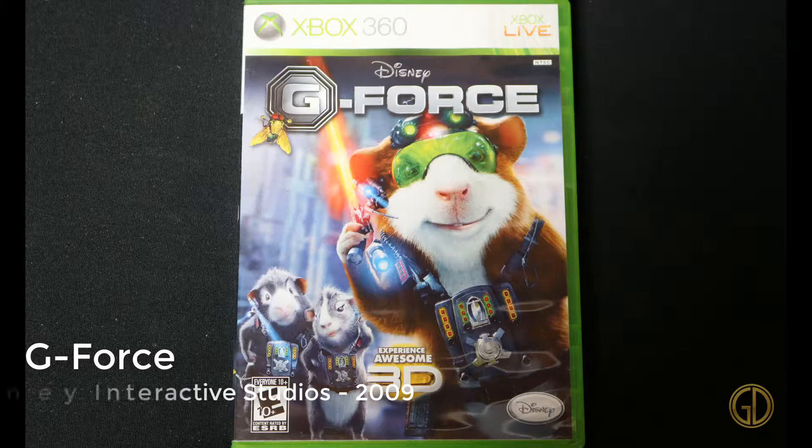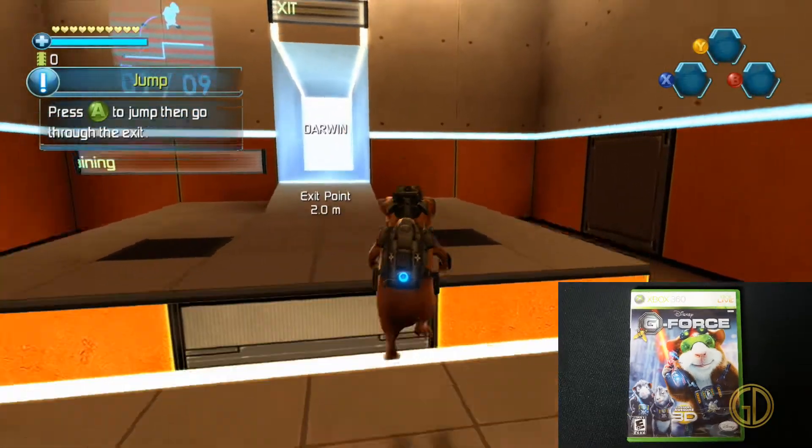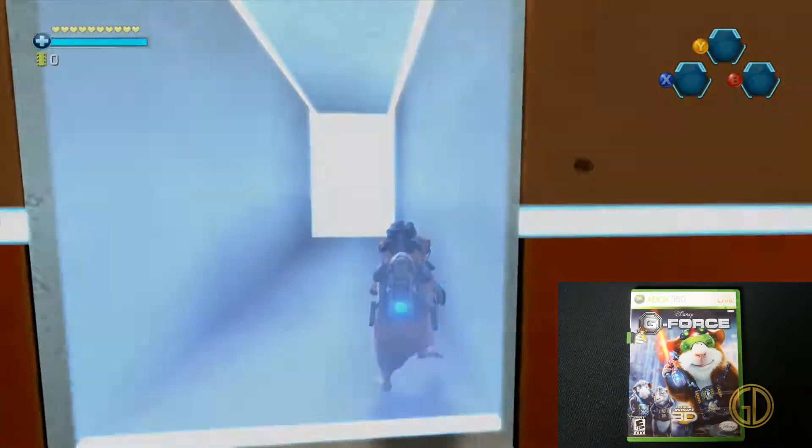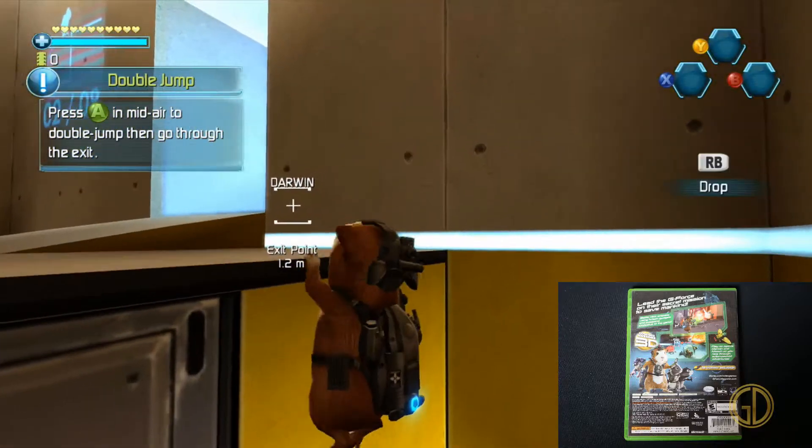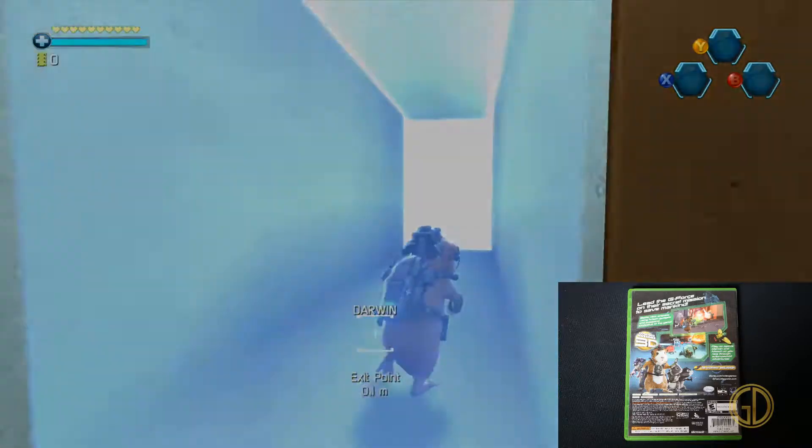Up next we have G-Force, released by Disney Interactive Studios in 2009. Speaking of budget titles, here it is. Crappy game to go along with what was not a stellar movie to begin with. Not sure why they made a game out of this — I guess kids were asking for it.